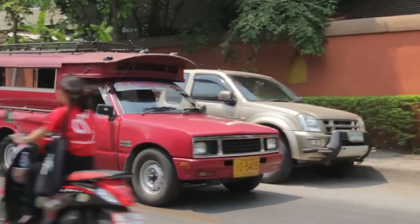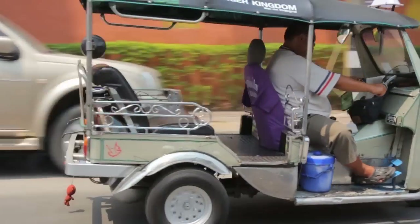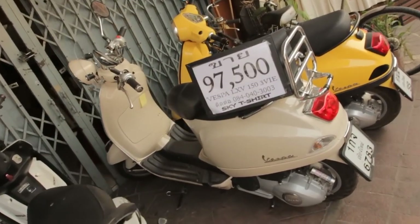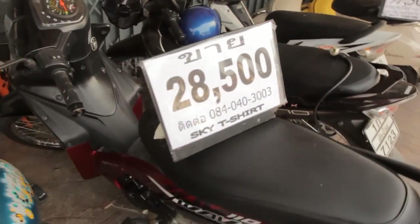We don't use much public transport because we have our own car, but if you need to get around, you're better off using the red songthaews rather than tuk-tuks — they're about 20 baht to get anywhere inside the city, or 40 baht to get outside. Avoid the tuk-tuks because they try to rip you off — they'll never charge what a songthaew would. When we're in Bangkok without our car we use the yellow and blue meter taxis a lot, but you barely see those in Chiang Mai. Songthaews are the way to go here — everyone uses them.